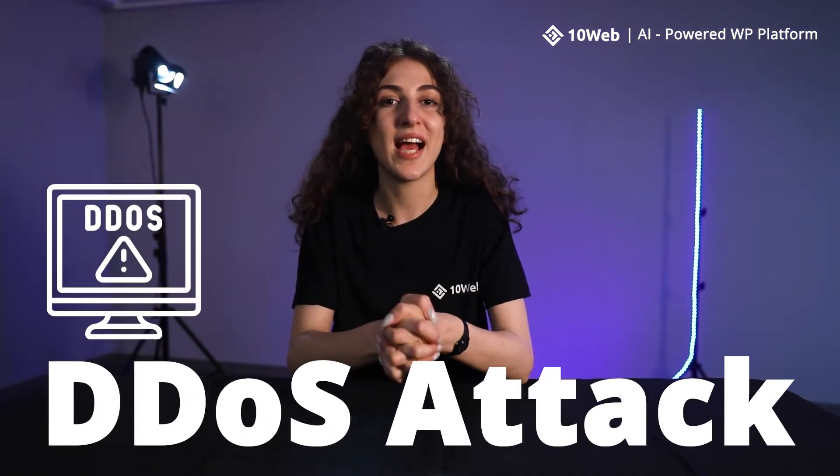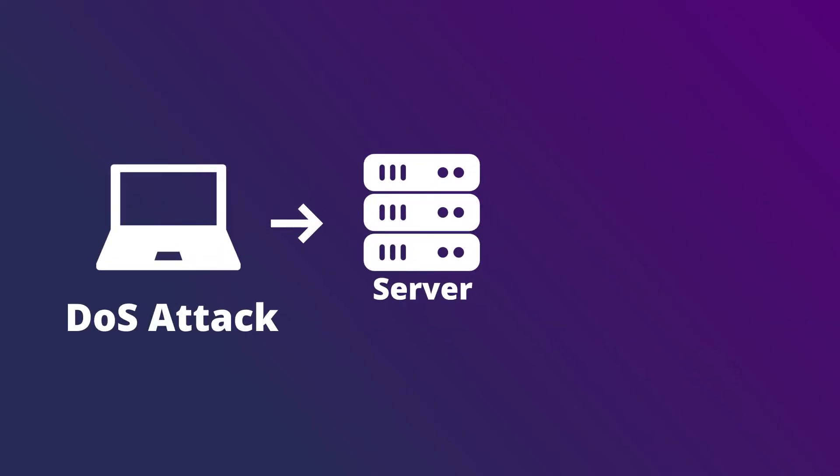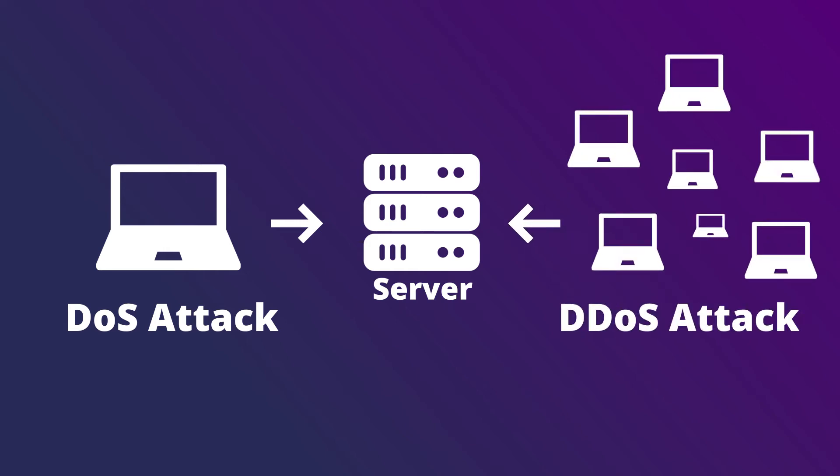Hey everyone! Let's see what a DDoS attack is and how you can protect your website against it. If a DoS attack or denial-of-service attack uses only one computer to attack the target server, DDoS or distributed denial-of-service is a type of attack that uses multiple devices to attack the target.